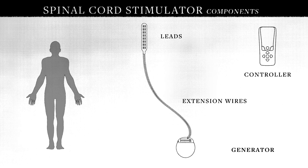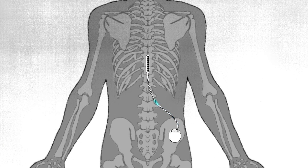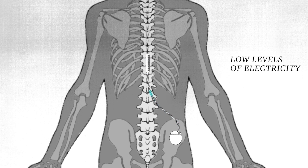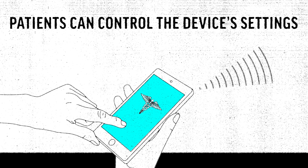The devices consist of a pacemaker-like generator, extension wires, and leads that attach to the spinal cord. The generator is surgically implanted in the patient's lower back, where the wires send low levels of electricity to strategic points along the spinal column. Patients can control the device's settings with a handheld remote that resembles a smartphone.